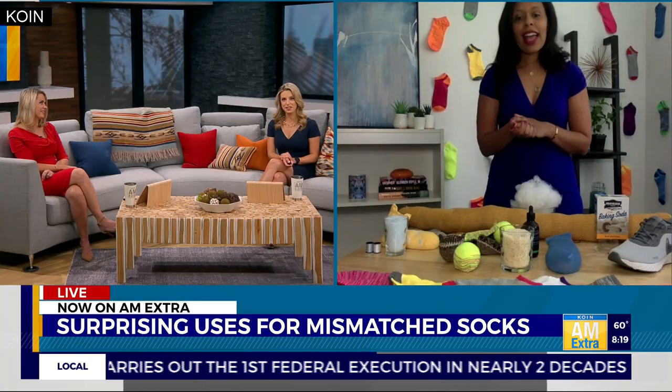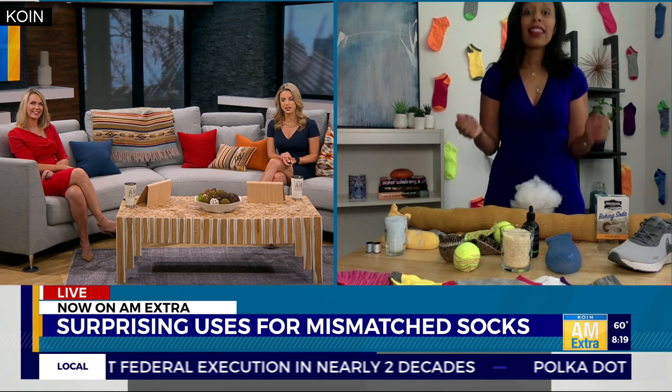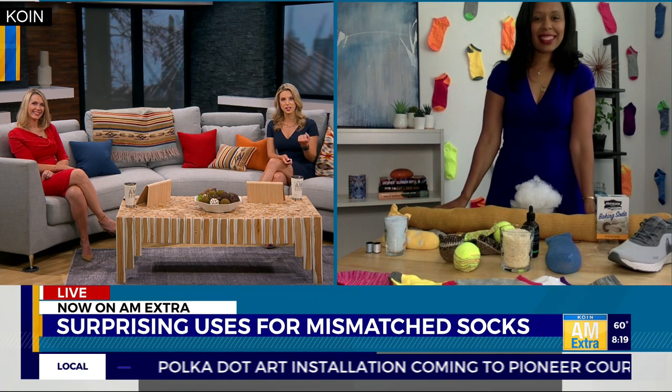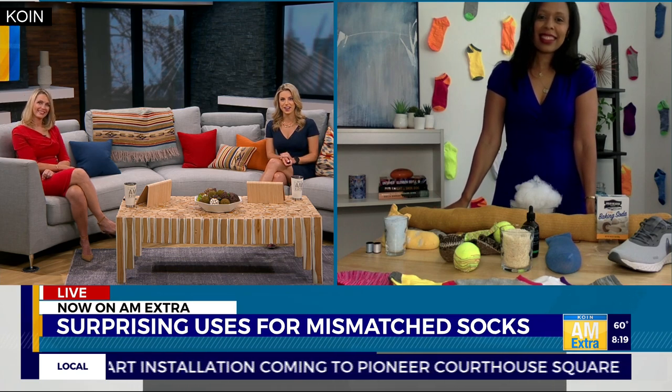I love those ideas — some fun stuff I'd never thought of before. Thank you so much for the tips, Victoria. For more lifestyle tips, you can check out Victoria's blog. We'll post a link at coin.com. Have a good one.